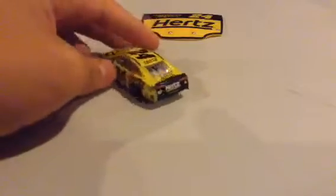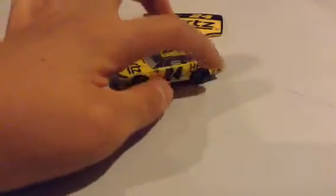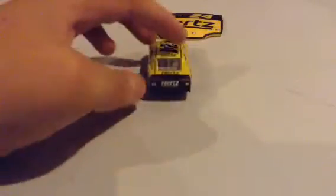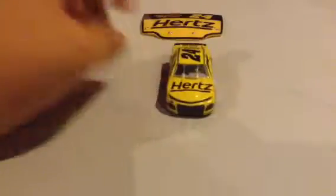This car came out back in 2018, but it had a black, like a little half — like one-fourth of a circle. But now it's just full yellow with a black back, a black number 24, and his sponsor Hertz.